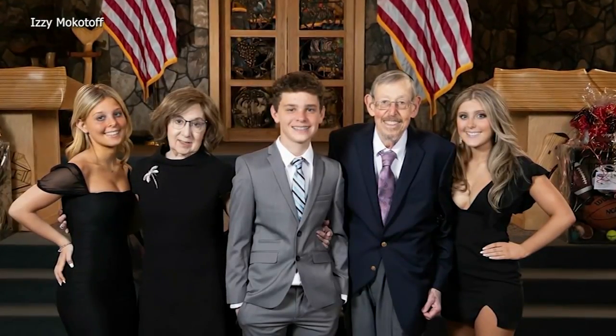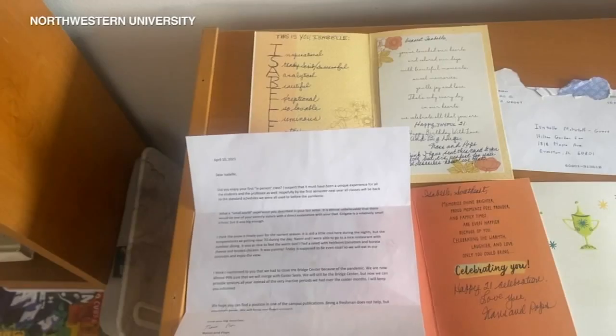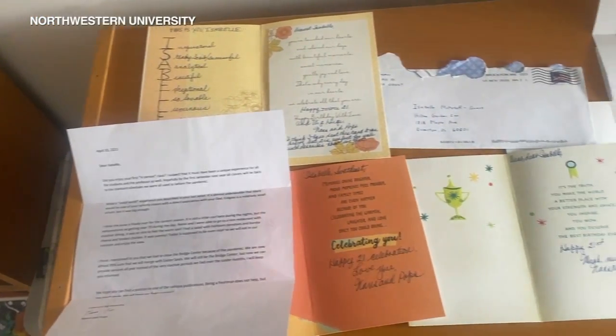Pops was the most amazing person. He was an amazing, loving grandfather, father and husband, but he also had this true lifelong love of writing. Izzy Mokotoff says her grandfather, Neil Andelman, was a titan in her life who would write weekly handwritten letters to her, her siblings and cousins.